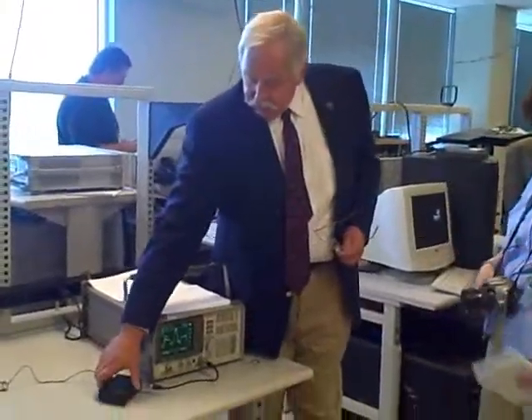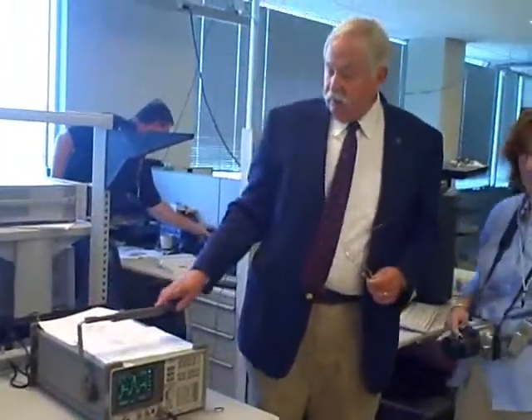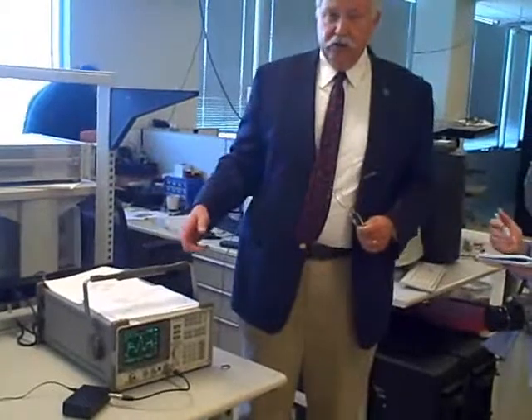We've developed this little box called the retail demonstration module, which will now allow us to simulate HD radio in the retail environment. It will give users an experience without having to depend on external antennas and things like that, so they'll be able to tune to the various stations.